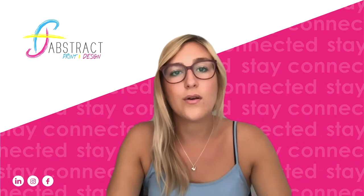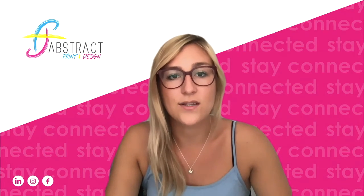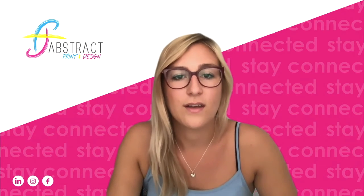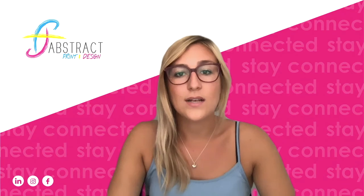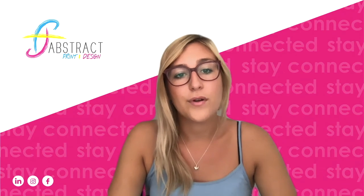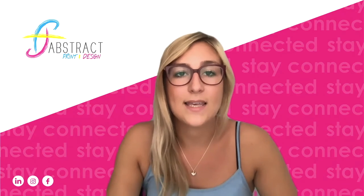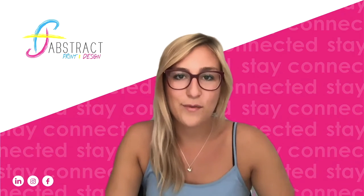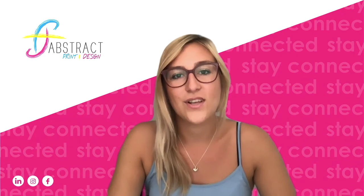If you know anyone, or yourself is interested in this package or any other design support that you may need for your business, we'd love to talk to you. Keep an eye out for my webinar in two weeks time where I'll be going through how to use the templates and get the most out of social media for your business. That's Tara from Abstract, where the little details create big ideas.